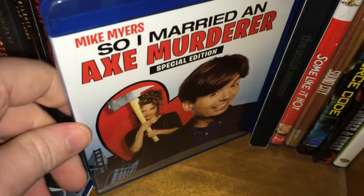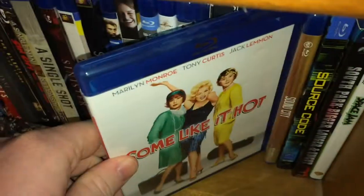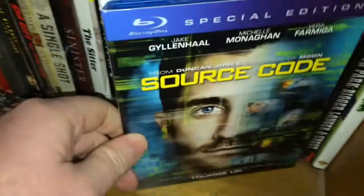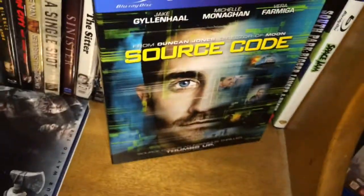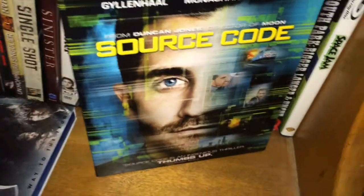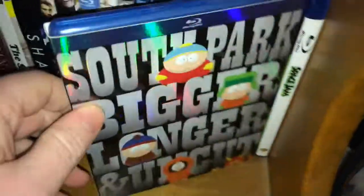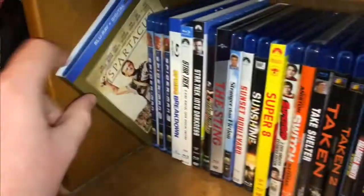So I Married an Axe Murderer. The Social Network. Some Like It Hot. Sound City — another fun documentary, Dave Grohl's awesome. Source Code, Duncan Jones' follow-up to Moon — not as good as Moon, but not many movies are in my opinion. Source Code was still very, very good. South Park: Bigger Longer & Uncut. And lastly on this shelf we got Space Jam.